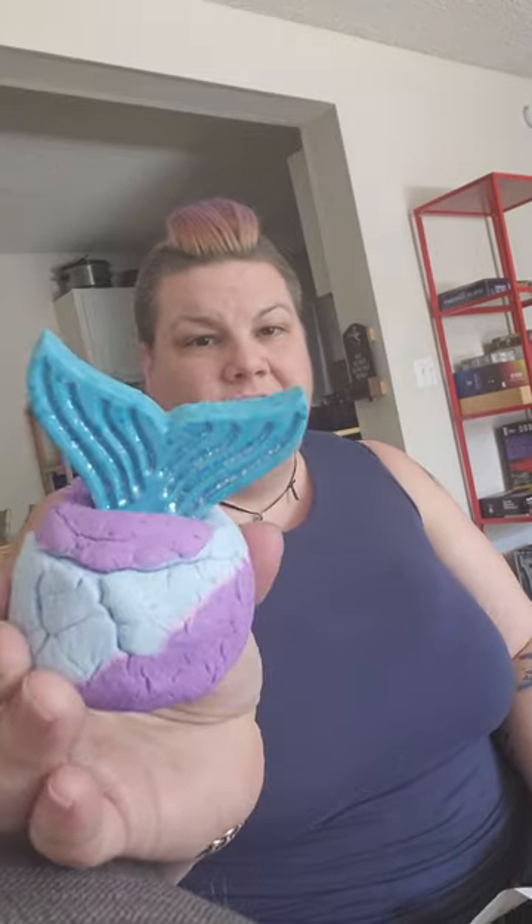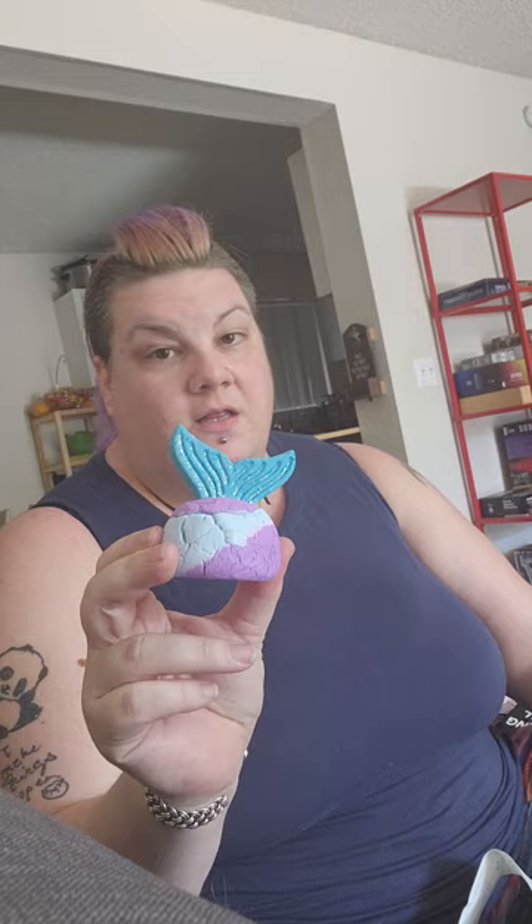This one is the Mermaid Tail bubble bar - citrusy as hell. With all of these, you don't stick the whole thing in or hold it under the water - you break pieces off, which sucks because it's just too cute. Look at the glittery stuff in the tail - all of their glitter is non-plastic, biodegradable glitter. Oh my god, this is gonna be nice.